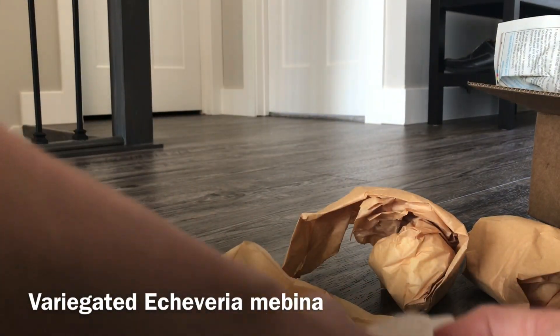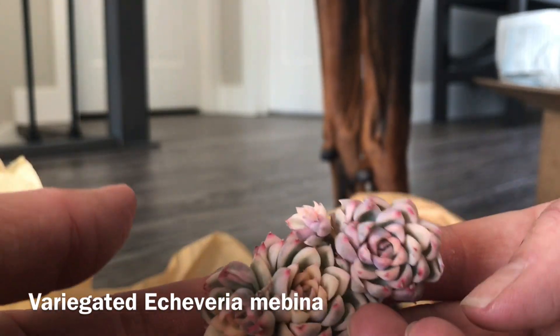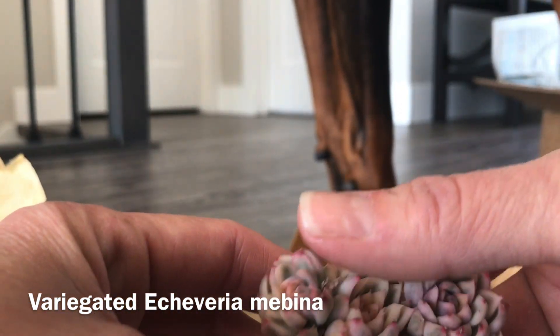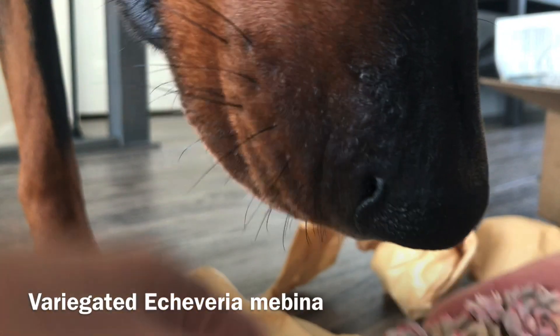Oh wow, these are really tiny. I thought they were going to be a little bit bigger, but these are Echeveria Mebina clusters — really, really tiny. As you can see they're almost a little bit wider than my finger. They're very cute. I love the color on these ones, I'm so excited to add those.